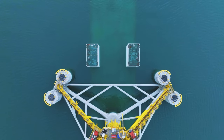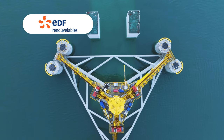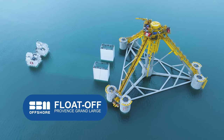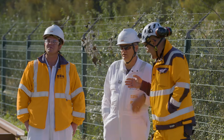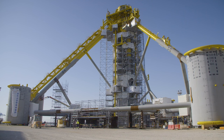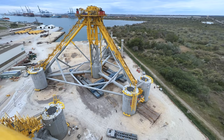We have exciting news coming in from EDF Renaud Blabler's Provence-Grand-Large Floating Offshore Wind Project — all three floaters have been successfully floated off. This remarkable achievement is a major milestone for the project, showcasing the expertise and dedication of SBM Offshore's team that successfully coordinated the launching activities.